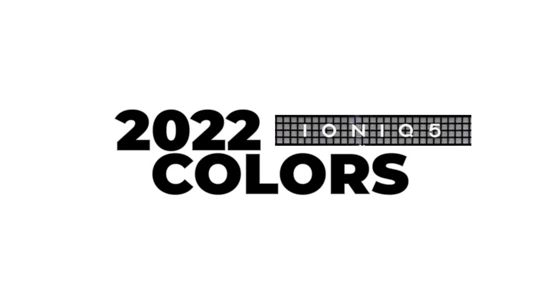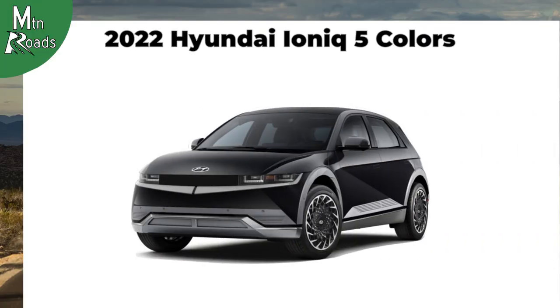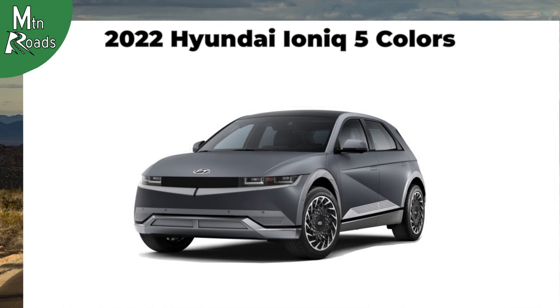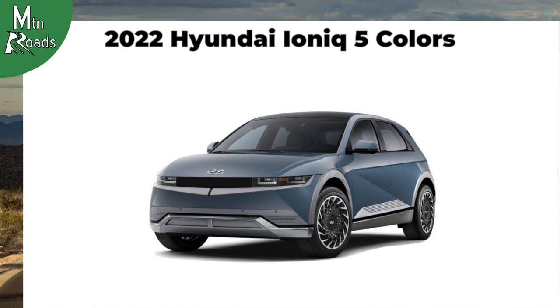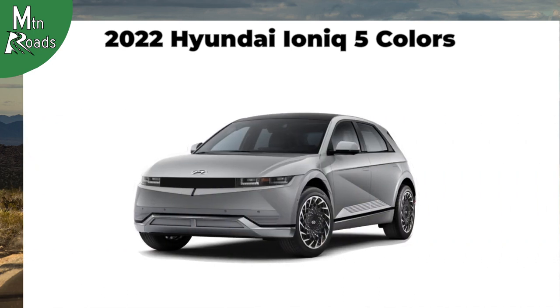The 2022 Hyundai IONIQ 5 is available in Phantom Black, Shooting Star, Atlas White, Digital Teal, Lucid Blue, and Cyber Gray.